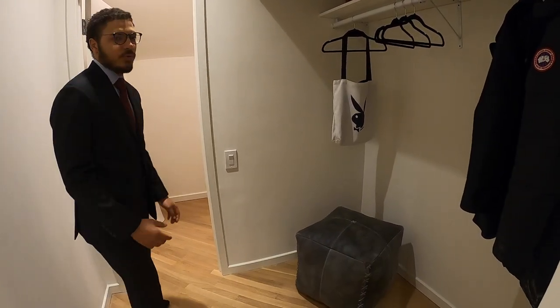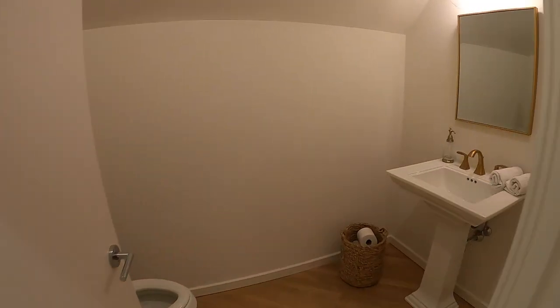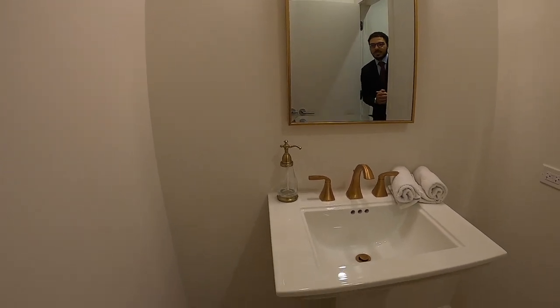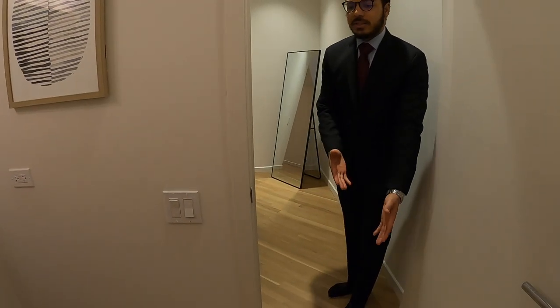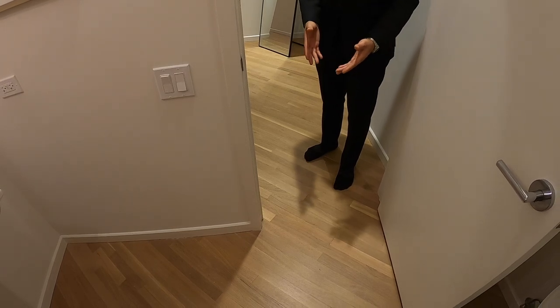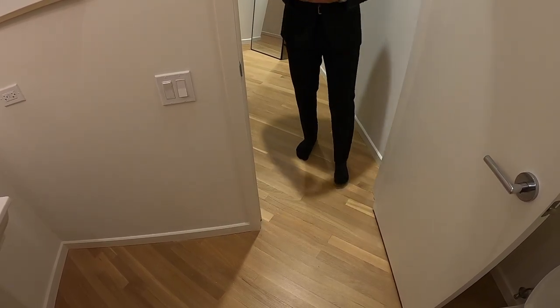Inside the powder room, you've got a nice pedestal sink with more of those brass brush details. I love how they transition the white oak flooring right into the bathroom — most of the time they just put tile in the bathroom, so the fact that they transitioned it is a really cool detail. You don't really see that in a lot of houses.